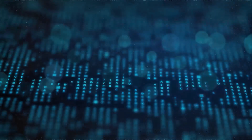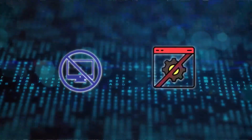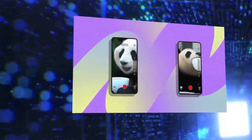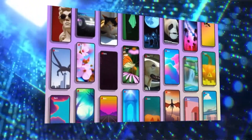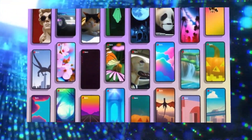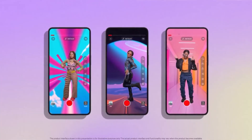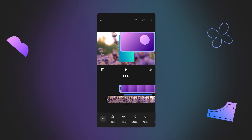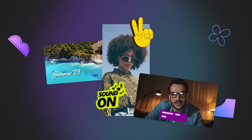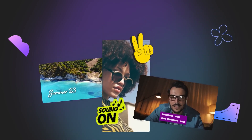Whether you're looking to unleash your creativity with DreamScreen or bridge language gaps with Aloud, YouTube's AI-driven tools are set to reshape the world of content creation. Exciting times lie ahead. YouTube's commitment to creators extends even further with Aloud. And the best part? It's free for creators who are part of the YouTube Partner Program, which opens the door to monetizing your videos with ads. Aloud is fully compliant with YouTube's policies and guidelines, so you can continue to earn money from your dubbed videos.